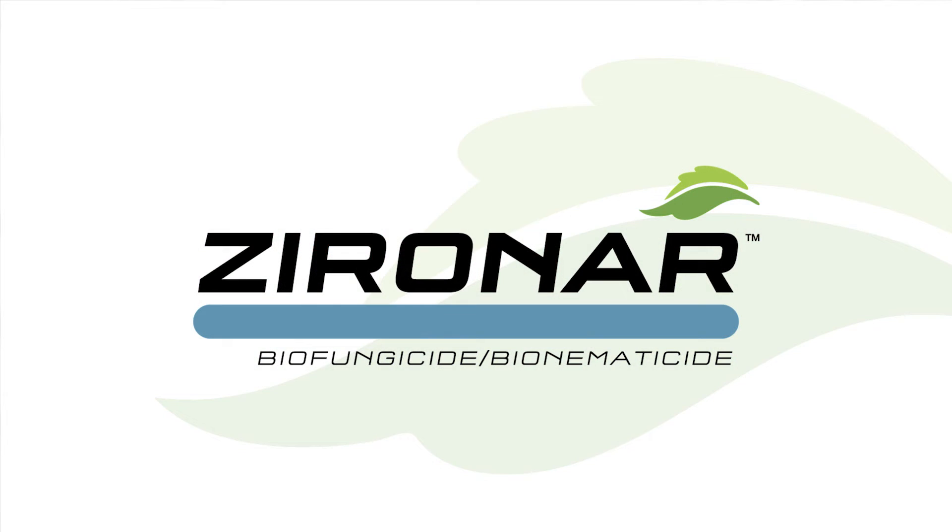Hi, I'm Matthew Pye, part of the North America Tech Service team. I serve as the biological subject matter expert. I'm coming to you today from Eastern Maryland at our FMC Stein Research Farm, and I'm excited to be telling you about a new product we'll be offering in 2022 called Xeronar Biofungicide Bionematicide.